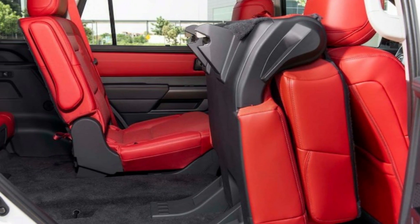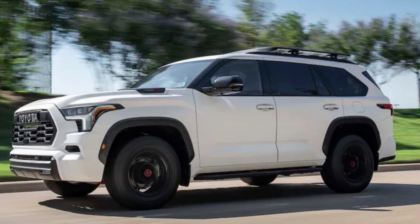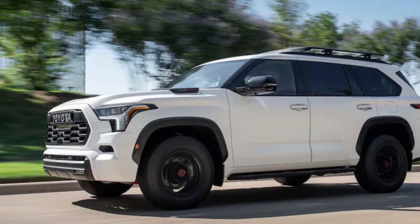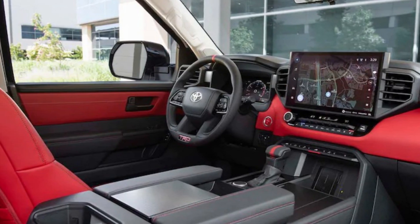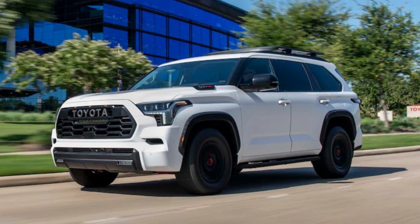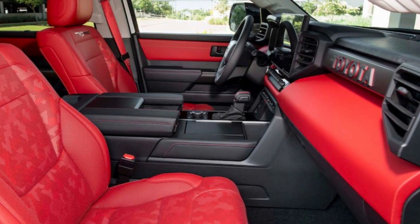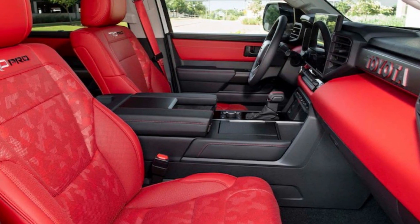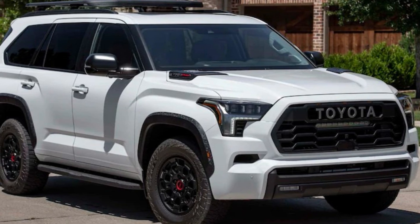The Sequoia SR5 can be upgraded with the TRD off-road kit for off-roading. This package features a lockable rear differential, multi-terrain select and monitor, hill descent control, and crawl control. TRD-tuned Bilstein monotube shock absorbers, springs, 18-inch alloy wheels, and a red front axle driveshaft are also included. Aluminum pedals and a red TRD button update the interior.